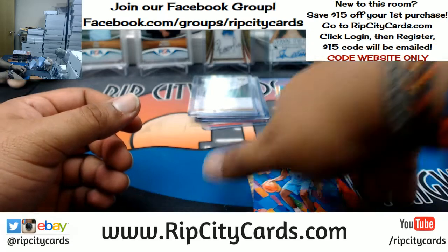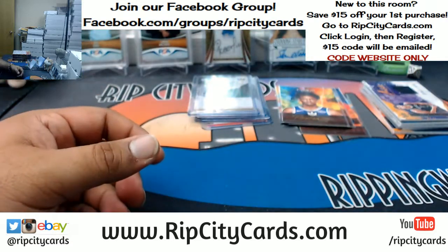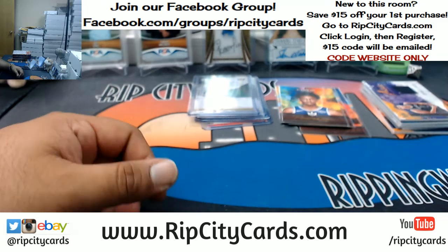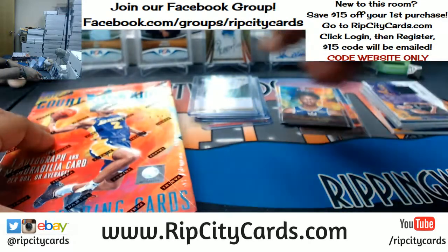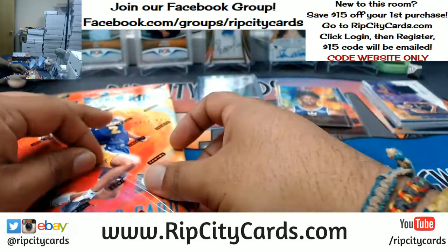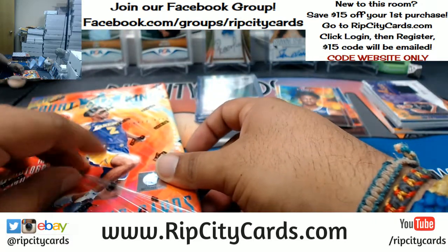I do not have a storefront, but you're more than welcome to pass by the office if you want to come and see what we got here. We have an office, but we don't have a storefront.